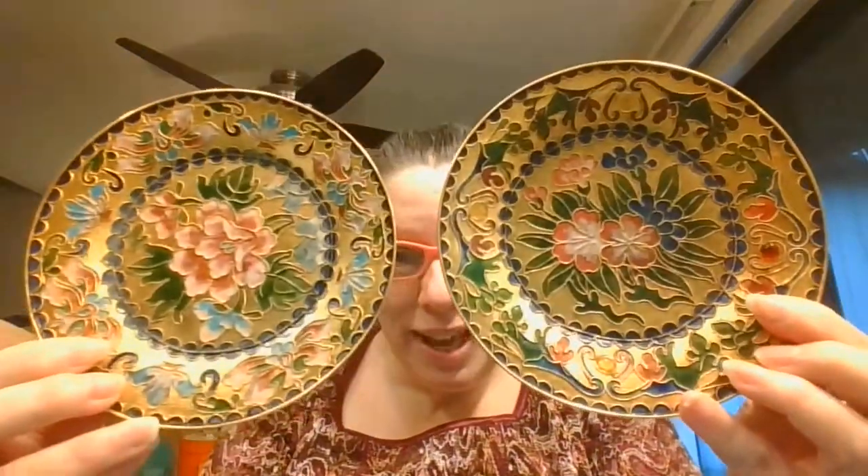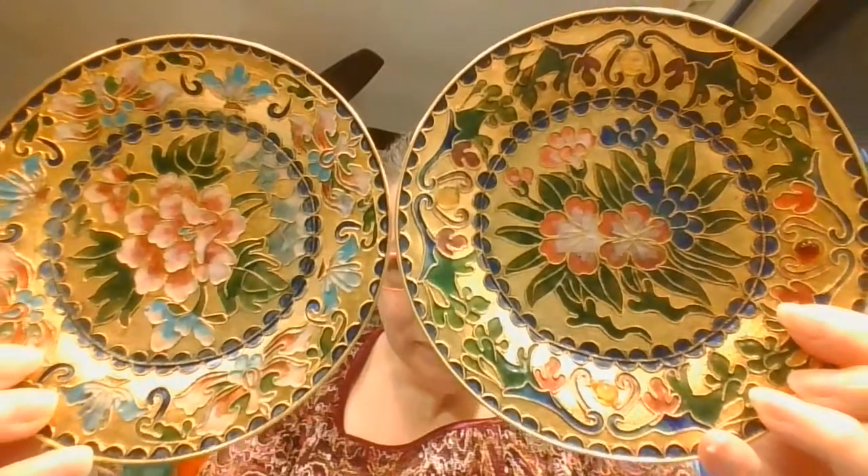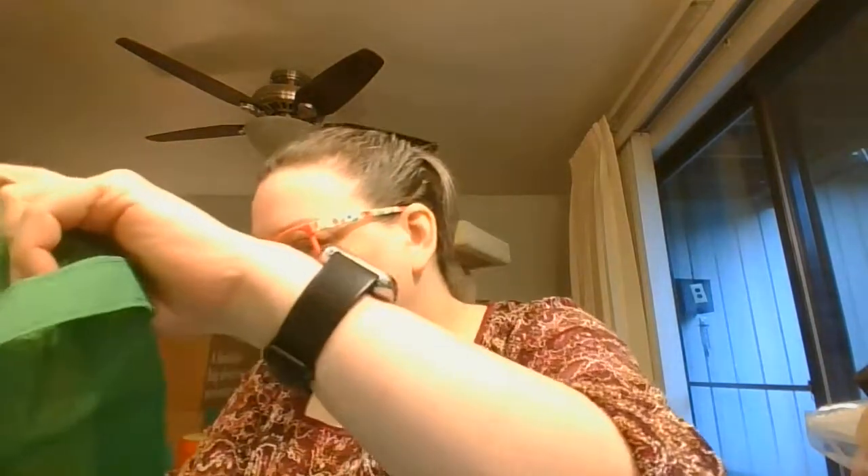Like cloisonné plates — really pretty. They're not marked on the back as to where or who made them, but they were really pretty.